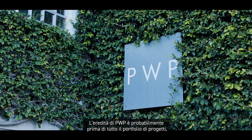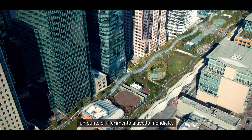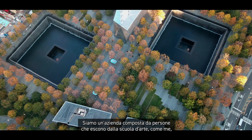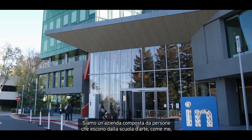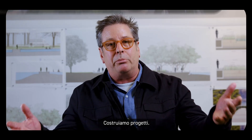The legacy of PWP is probably first and foremost the portfolio of projects that have been influential around the world. We're a firm where it's a bunch of people that come out of art school, like myself, and we're all about creating things. We value building things — the built project.